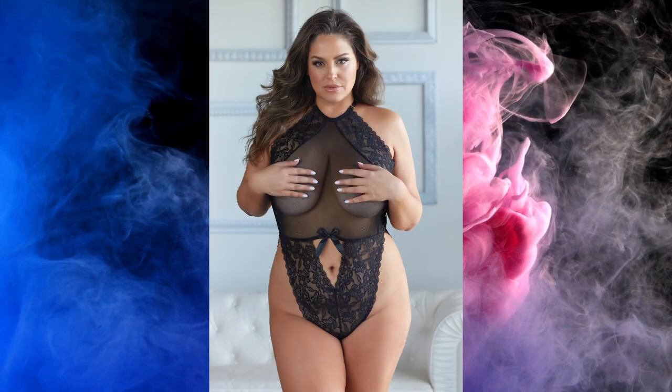Noelle teddy. The teddy that seduces you — that seduces him or her.